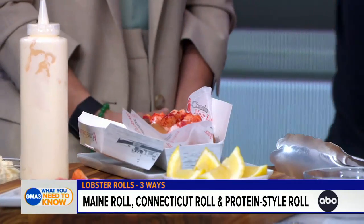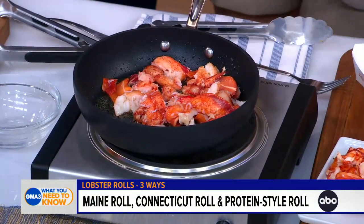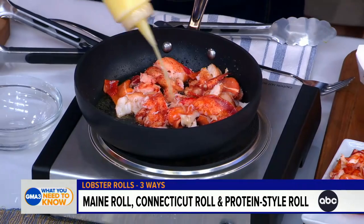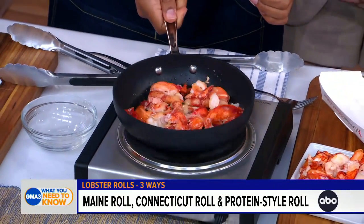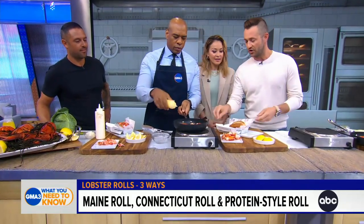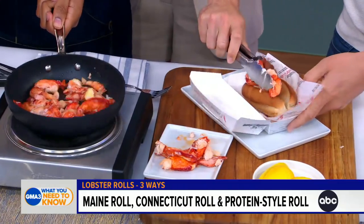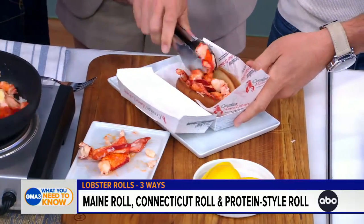The most popular roll that we have on our trucks and restaurants — we just put lobster meat and a little bit of lemon butter. Fire a little bit on there, so that's a little bit of our lemon butter. We have 60 trucks and restaurants throughout the country. We've franchised everywhere, and this is the most popular roll on all of our units. Who doesn't love the butter? That's true.